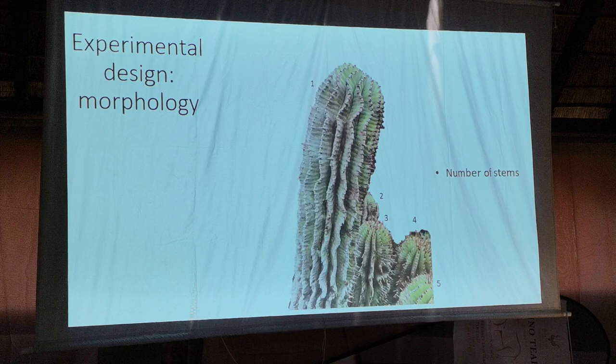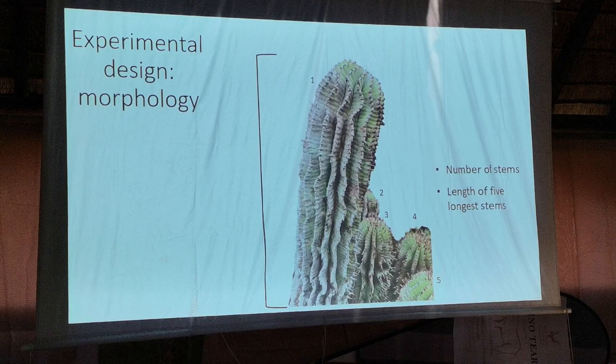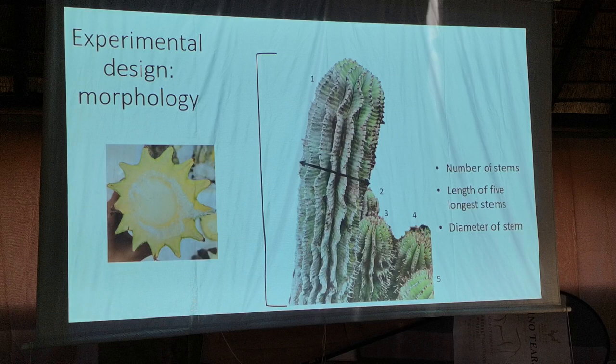When we went out into the field, my experimental design started with morphological work, where the number of stems on each individual were counted, the length of the five longest stems were taken, as well as the diameter of the longest stem.